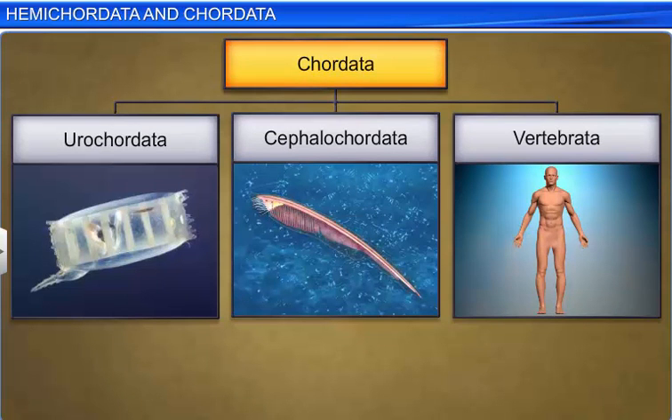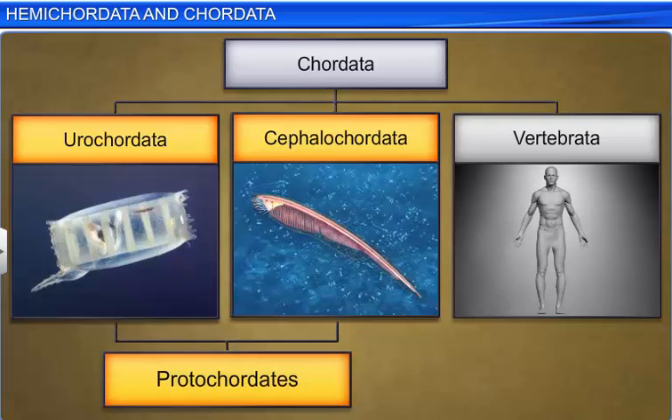Phylum Chordata is divided into three subphyla: Urochordata or Tunicata, Cephalochordata, and Vertebrata. Subphylum Urochordata and Cephalochordata are also referred to as protochordates.